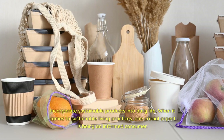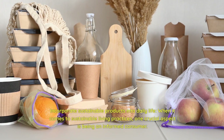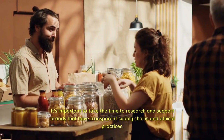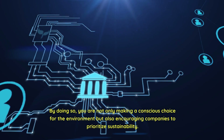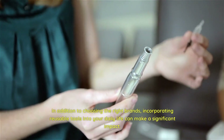Incorporate sustainable products into daily life. When it comes to sustainable living practices, one crucial aspect is being an informed consumer. It's important to take the time to research and support brands that have transparent supply chains and ethical practices. By doing so, you are not only making a conscious choice for the environment but also encouraging companies to prioritize sustainability.